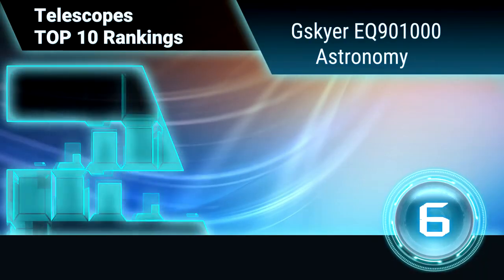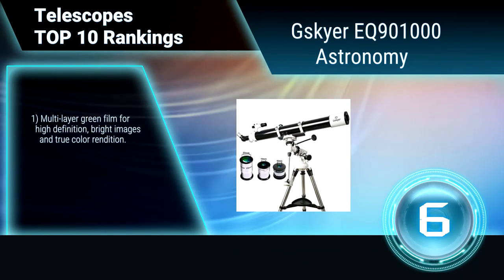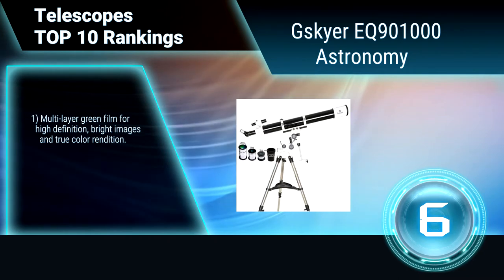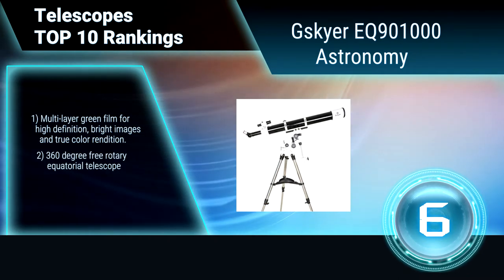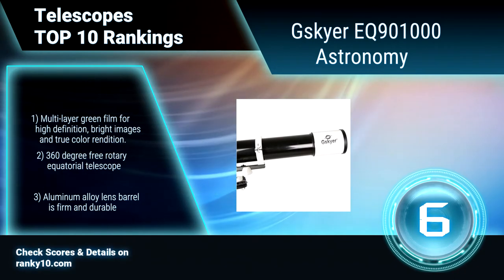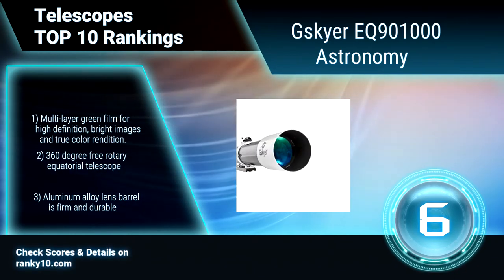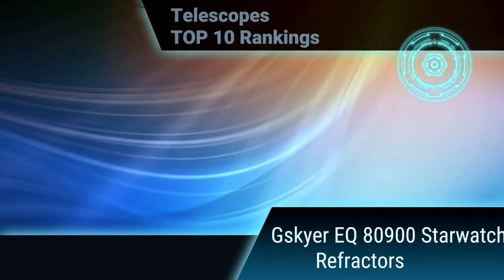Ranking No. 6: Skyr EQ90 1000 Astronomy. It adopts excellent optics research technology. The transmittance of the lens is as high as 99.7%. All lenses have a multiple broadband coating film, which reduces glare effectively. Multi-layer green film for high definition images and true color rendition. 360 degree free rotation. Aluminum alloy lens barrel is firm and durable.